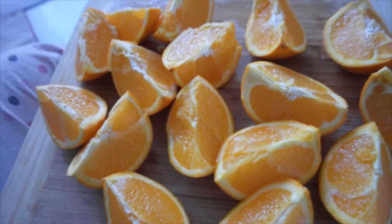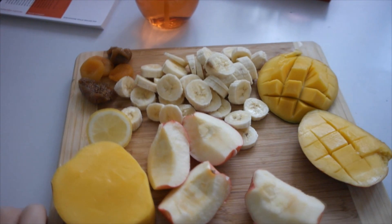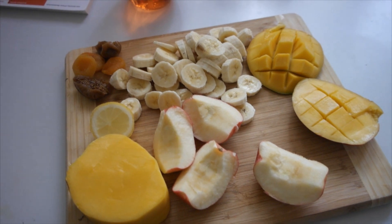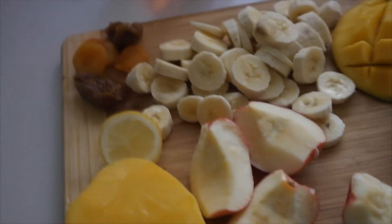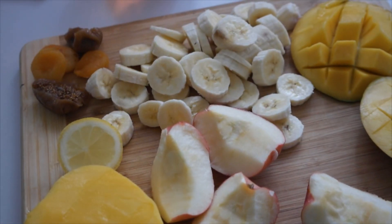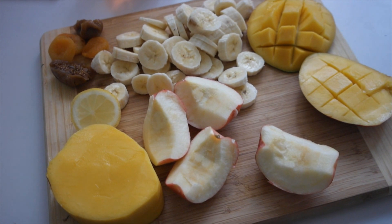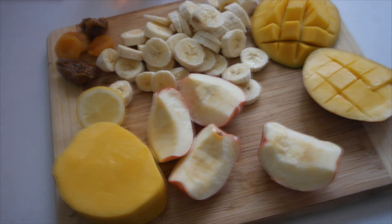This is going to be my lunch and I am so excited — I've been craving a big plate of fruits. I just did about one hour of yoga, pretty strong yoga, so I really want to dig into this. It's two big bananas, one pink lady apple, one mango, some dried fruits, and water.